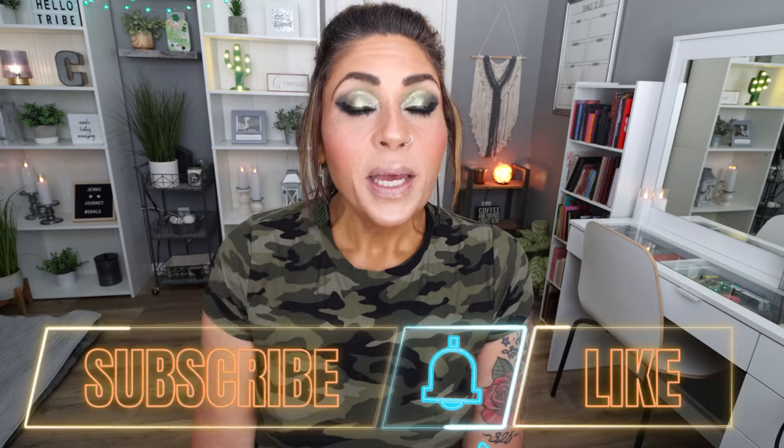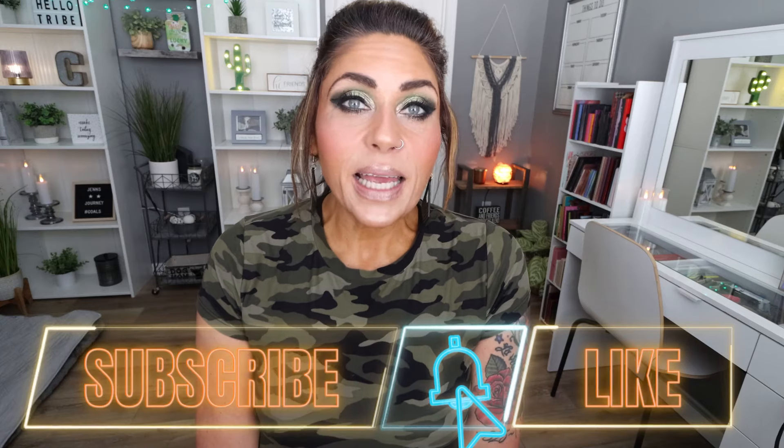Welcome back to my channel, and a very special welcome if you're new here. My name is Jen and this is Jen Clayton Beauty. We do everything beauty and makeup, and today I'm going to share with you my top 10 green leaning eyeshadow palettes that are perfect for St. Patrick's Day. I am wearing one of my top 10 palettes on my eyes today, so I'll let you know which palette that is when we get to it. These are in no particular order. Subscribe and turn your bell on because I upload lots of new videos every single week.